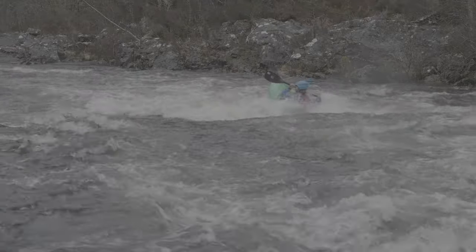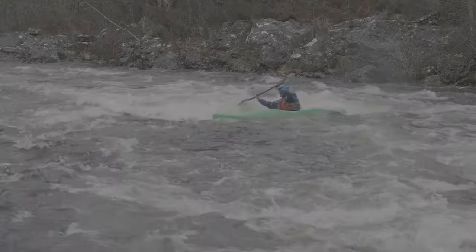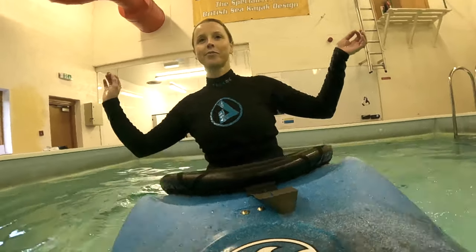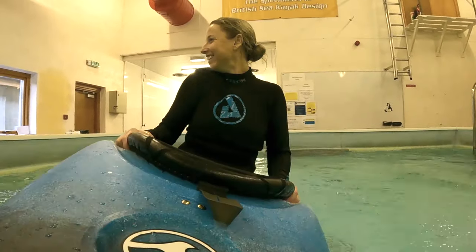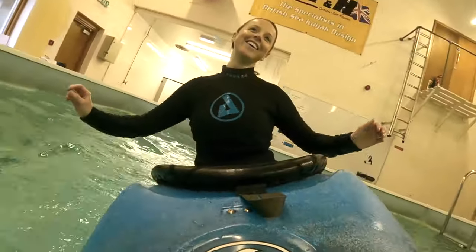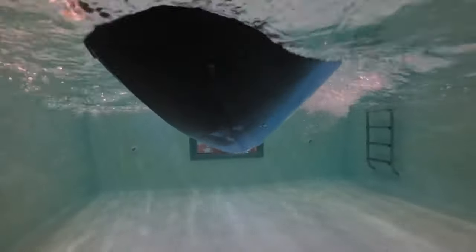Edge. Whatever boat we're paddling, being in charge of the edge helps us to control the boat and to stay upright. Here's a few exercises. Firstly, just without a paddle, release your inner Shakira and wiggle the boat around. When you've got that going, try and really slow it down. Now try holding an edge — stable is more important than massive.